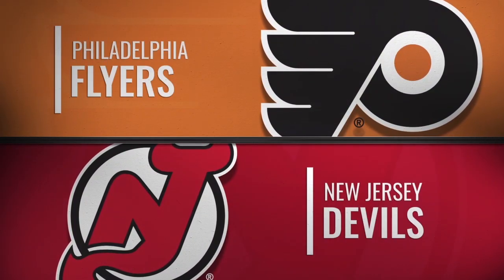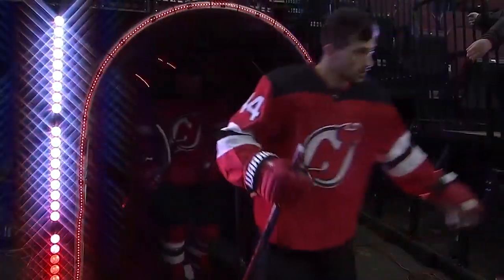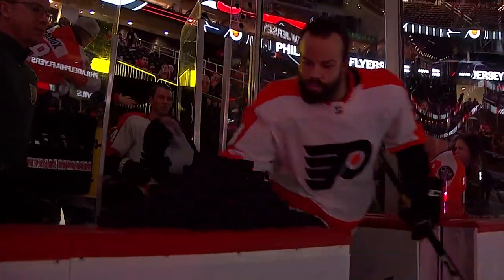It's the third meeting this season between Jersey and Philly, but today the Devils are hosting the rivalry game. There are two teams neck and neck in the standings, and both are hungry for two points.